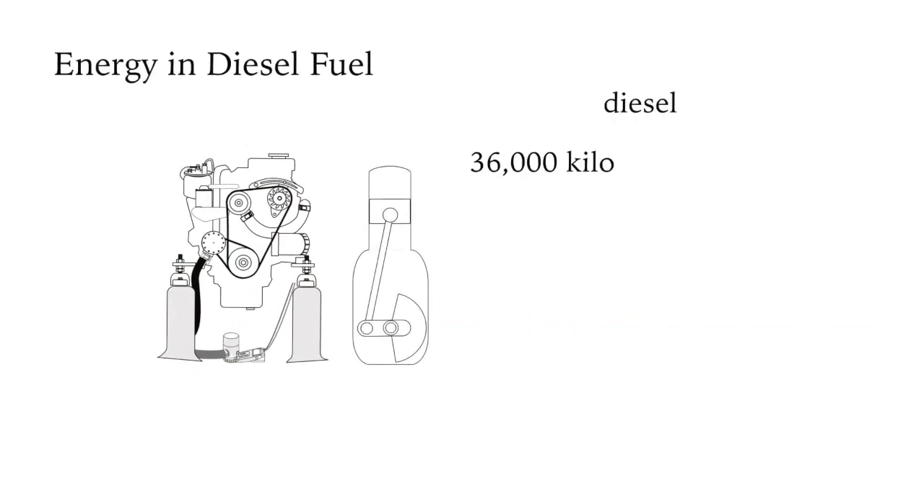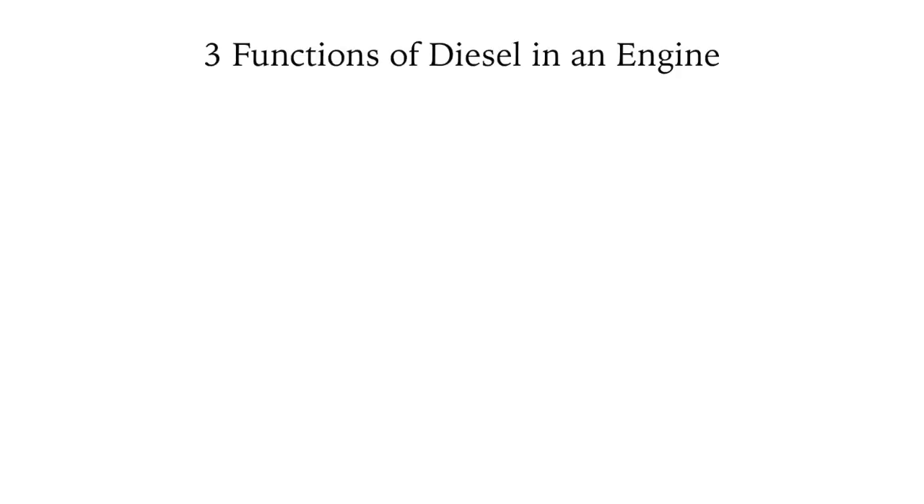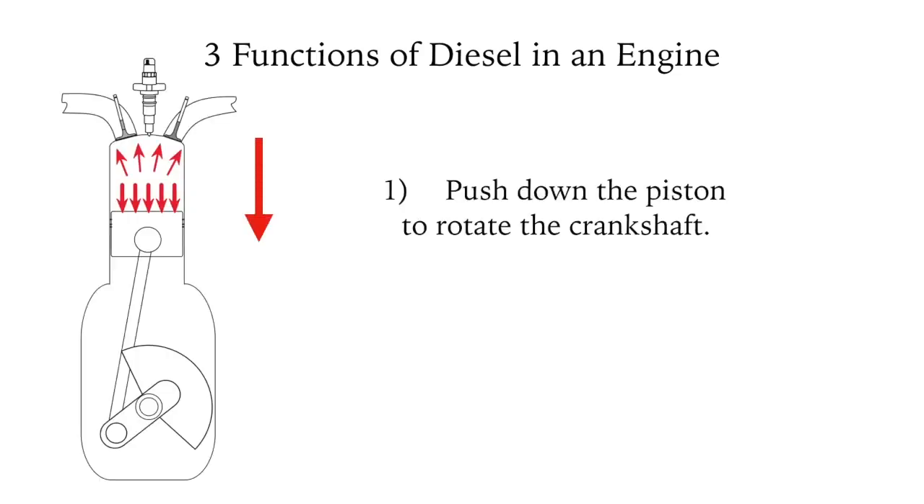Diesel has about 16% more power per litre of fuel than gasoline or petrol — 36,000 kilojoules compared to 31,000. The first and main function of diesel is to power the engine: literally to push down the piston and rotate the crankshaft.